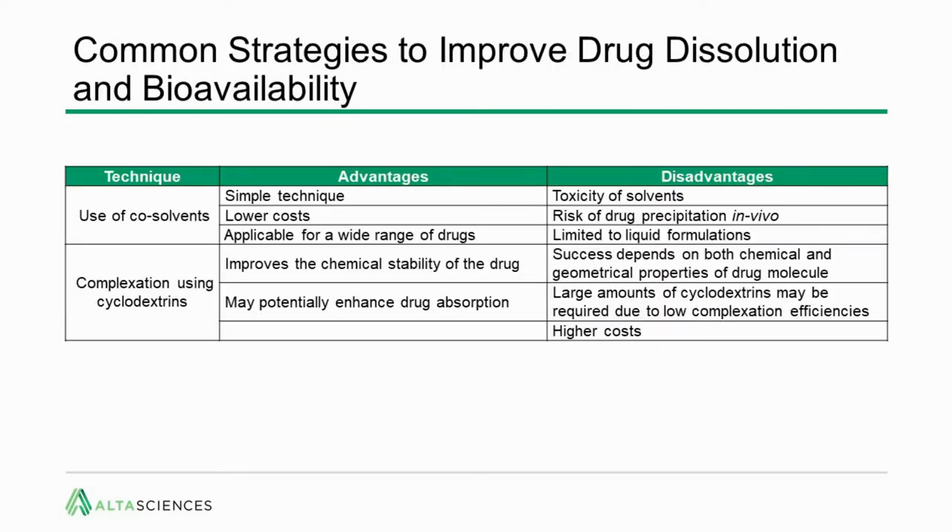There are a number of common strategies to improve drug dissolution and bioavailability of poorly soluble drugs. One is the use of co-solvents — a simple, fairly low-cost technique applicable to a wide range of drugs. Disadvantages include the toxicity of solvents often required, risk of drug precipitation in vivo as the solvent diffuses away, and the fact that it's limited to liquid formulations — not suitable for oral pills, tablets, capsules, or lyophilized products.